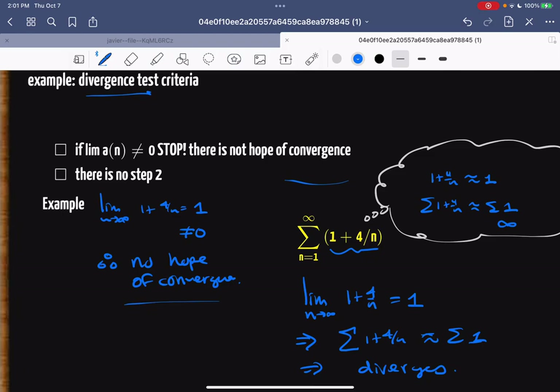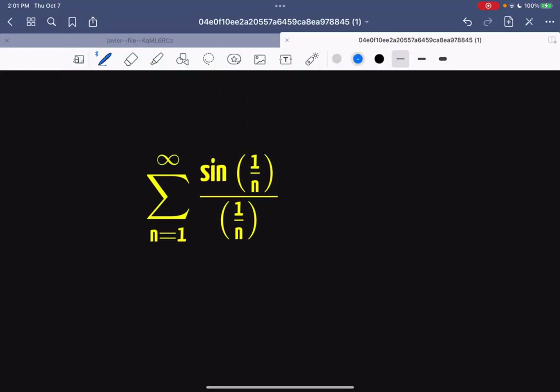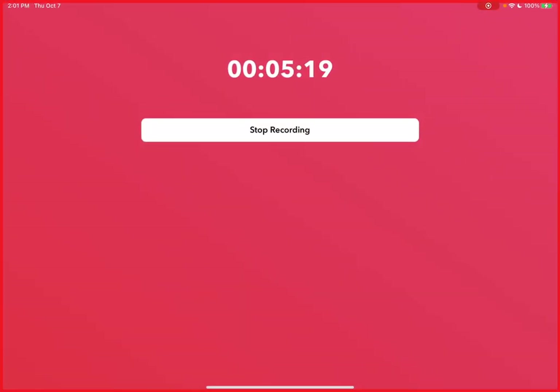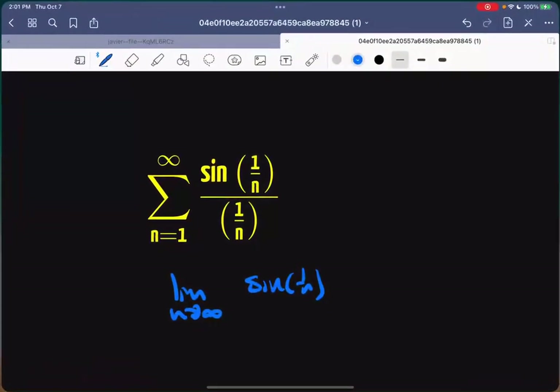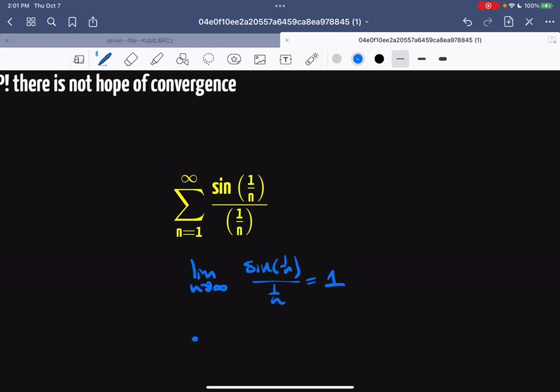It can only conclude there's no hope of convergence. For example, take the limit as n → ∞ of sin(1/n) over 1/n. That limit equals 1, and since 1 ≠ 0, there's no hope of convergence — therefore it diverges.